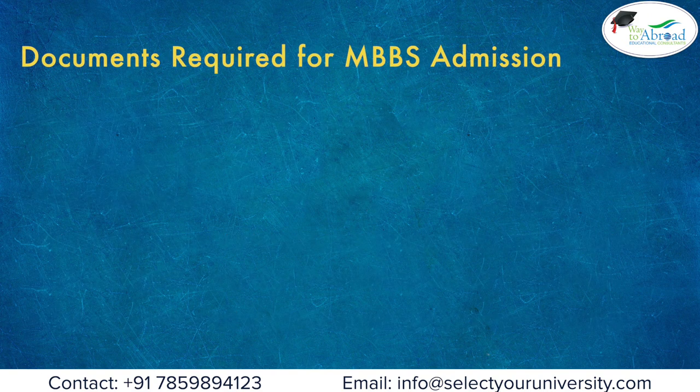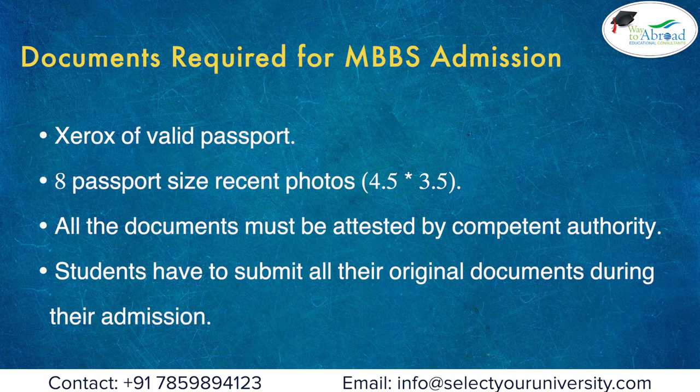Documents required for MBBS admission: a xerox of a valid passport, 8 passport-size recent photos (4.5 x 3.5). All documents must be attested by a competent authority. Students have to submit all their original documents during admission.